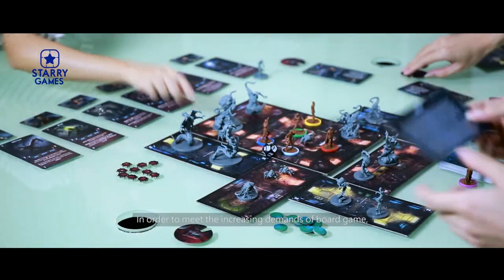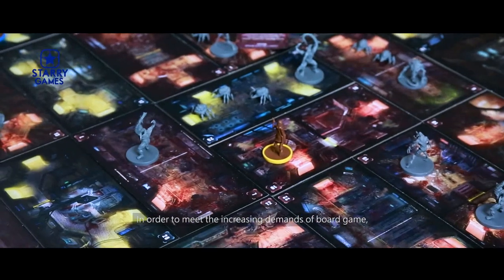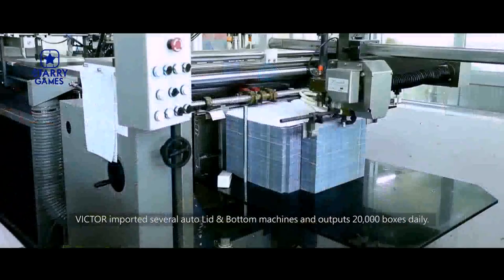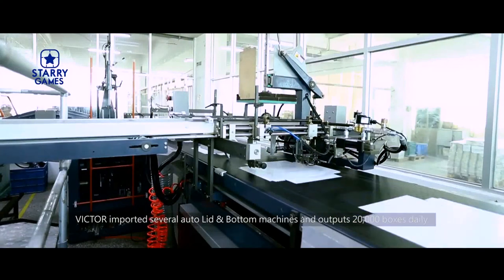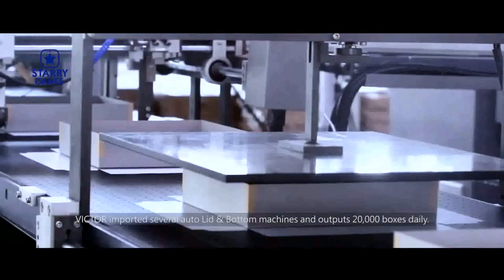In order to meet the increasing demands of board games, Victor imported several auto-lit and bottom machines and outputs 20,000 boxes daily.